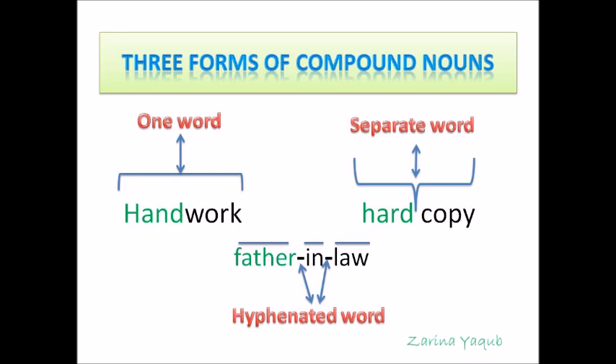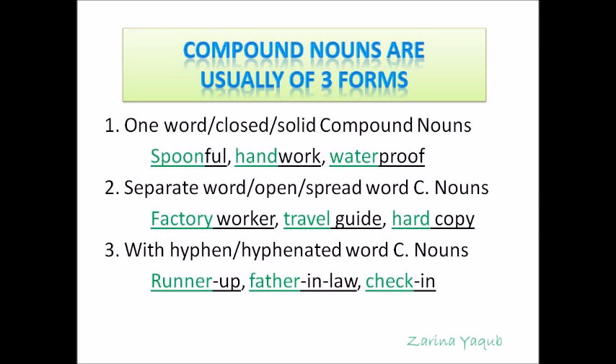The word father-in-law has two hyphens, so it is a hyphenated compound noun. One word compound nouns are also called closed compound nouns or solid compound nouns. Spoonful, handwork and waterproof are examples of one word compound nouns. Separate word compound nouns are also called open word compound nouns or spread word compound nouns. Some examples are factory worker, travel guide and hard copy. Examples of hyphenated compound nouns are runner-up, father-in-law and check-in.